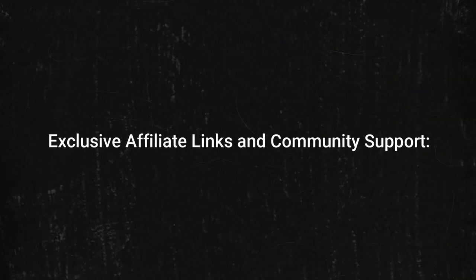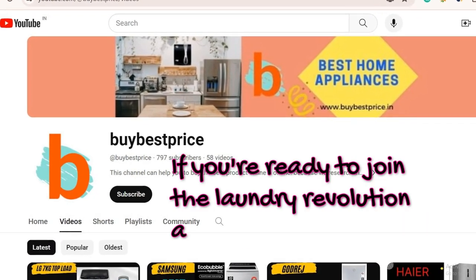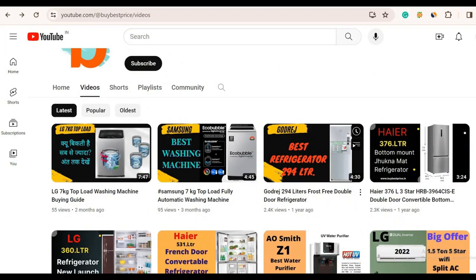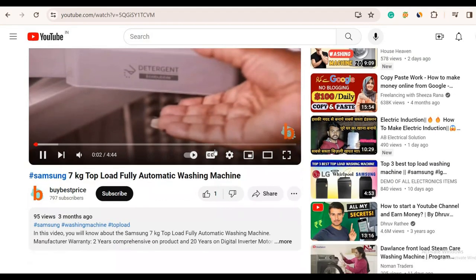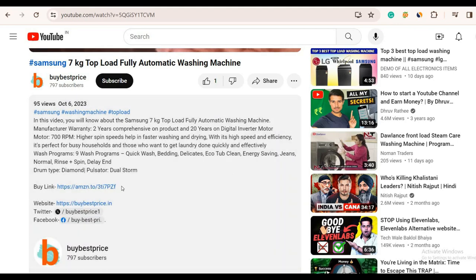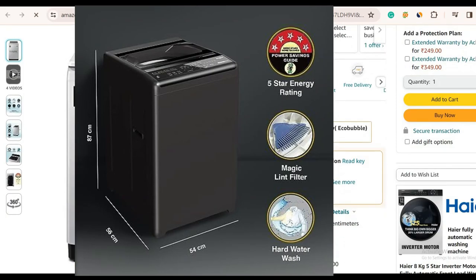Exclusive Affiliate Links and Community Support. If you're ready to join the laundry revolution and support our channel, check out the exclusive affiliate links in the description. Every purchase made through these links not only brings the magic of the Whirlpool 7kg 5-star into your life, but also supports our channel. It's a win-win — you get a fantastic washing machine, and we get to keep the laundry magic alive and kicking.